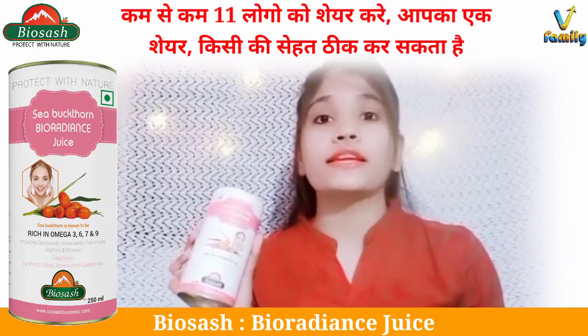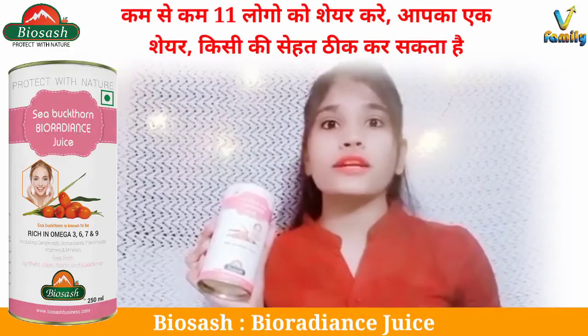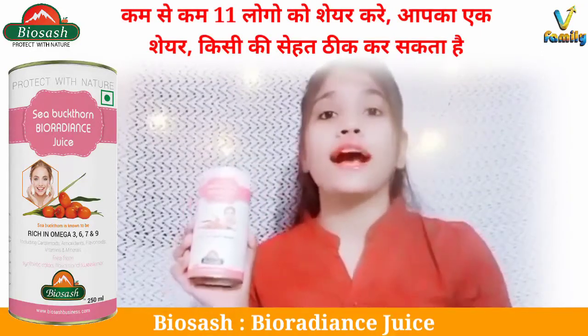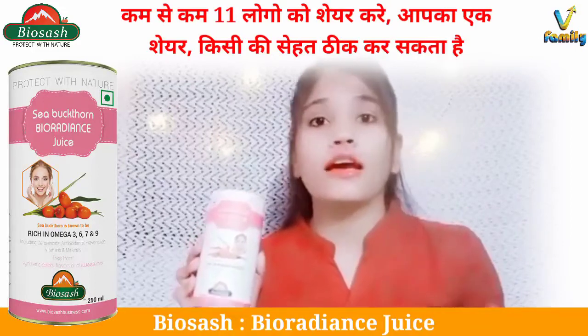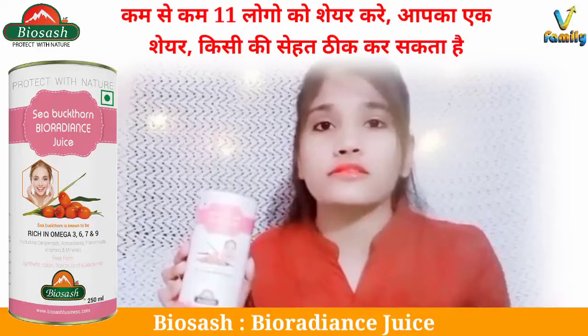It is very essential for glowing skin, removing wrinkles, and it helps to remove wrinkles. Now, how do you use this juice? You have to mix one cup of juice in one glass of water and use it for 2 to 3 days continuously to see the results.